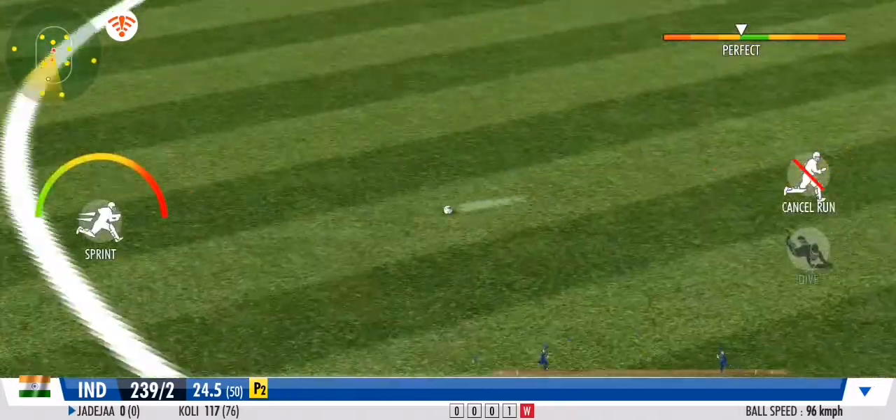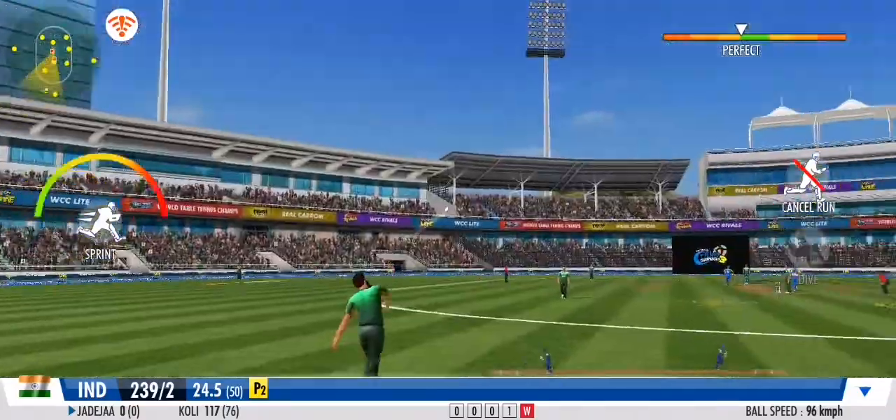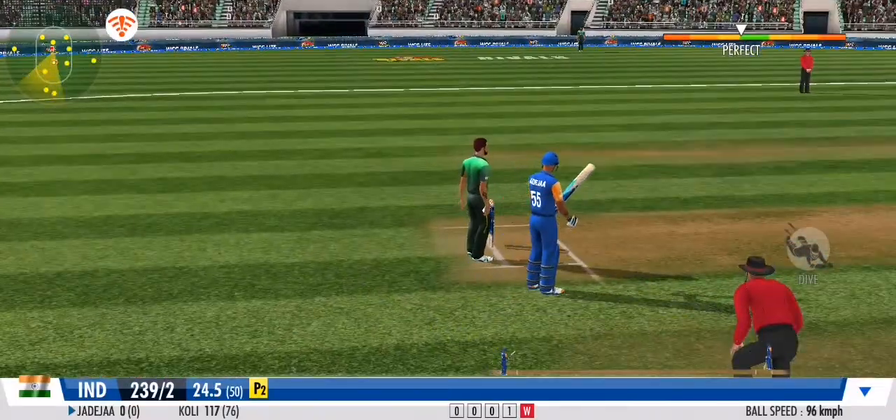Almost cuts the bowler's legs off with that one. What a drive. Great coordination between the pair. That's terrific running.